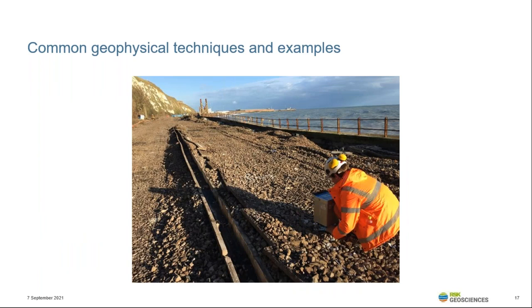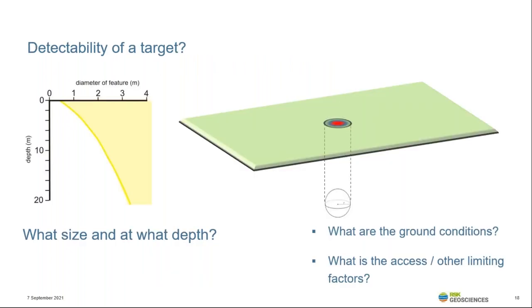For each of the common techniques, I'll present a small graph to illustrate the approximate detectability and depth of investigation achievable with the technique. The size of the feature to be detected is given along the x-axis and the depth below ground level on the y-axis. The shaded area to the right of the yellow line indicates to what depth a certain size object can be detected. These graphics are indicative only and do not consider site-specific limitations, such as ground conditions, access and other factors that will impact on the suitability of the technique, as discussed earlier.